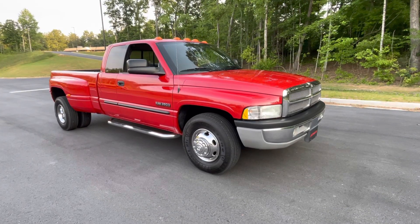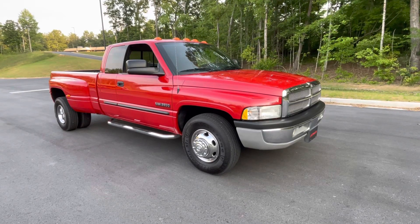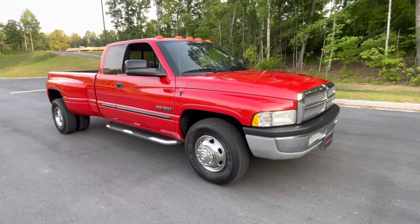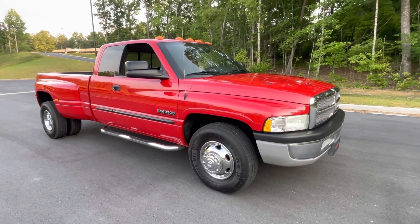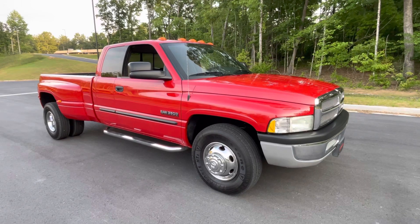This is a walk-around video for a 2002 Dodge Ram 3500. It's a one-owner truck that was bought new here in Georgia, down in Winder, purchased from the original owner's estate. They took really good care of this thing. I'm going to do a short walk-around and point out some imperfections I would notice if I were buying this for myself.